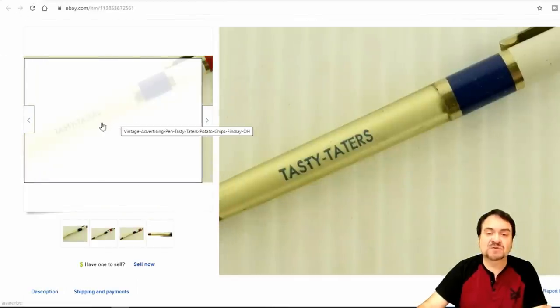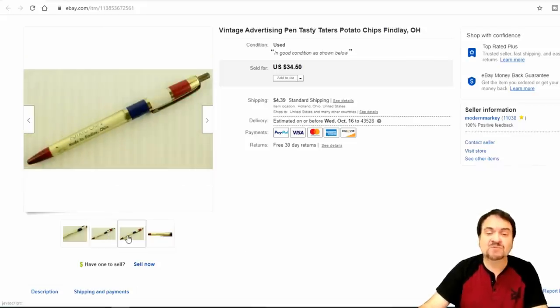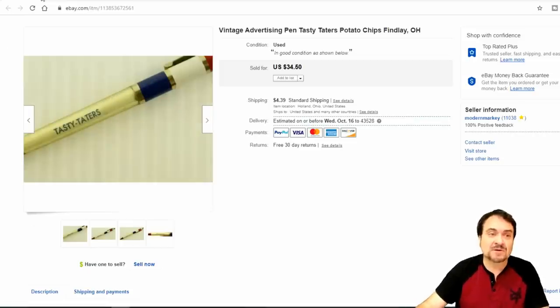Now here's a pen. This was 50 cents, I believe. It's for Tasty Taters — it's a potato chip advertisement from Finley, Ohio. I took $20 on this. It's just an old pen, probably from the early 70s. The earlier, the better on these; I would have gotten a little more money if this was 10 years earlier, but I'm happy with $20 for my 50-cent investment.